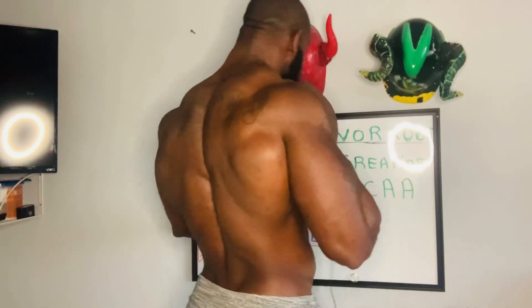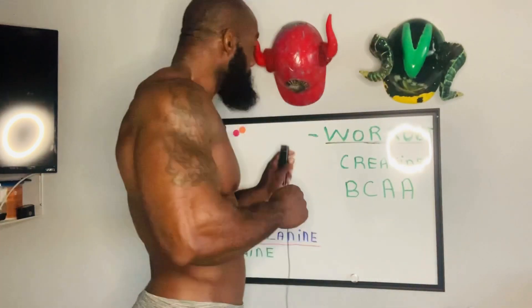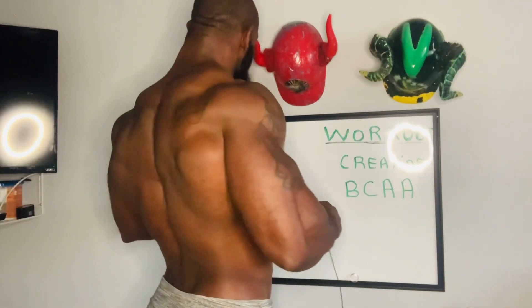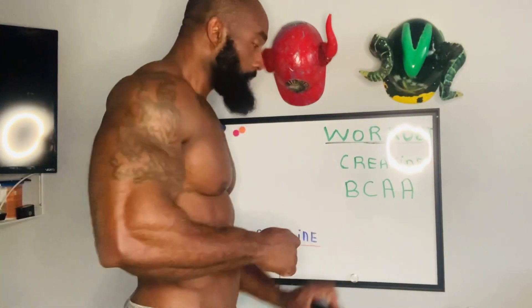On my last video I spoke about pre-workout. Today I want to focus on post-workout — what do you need to do after you leave the gym so you can hold on to your body and look the way you really and truly want to look. So let's talk post-workout and I'll show you guys the supplements that I take. Let's get started.